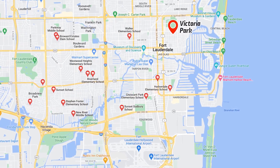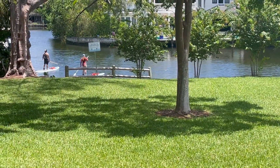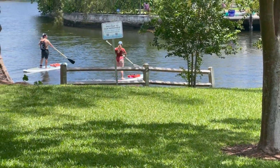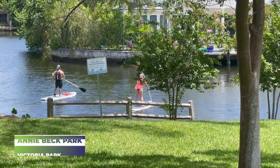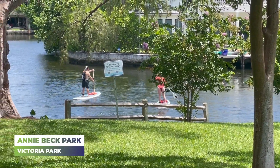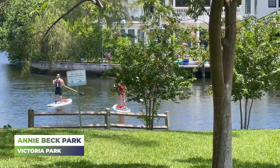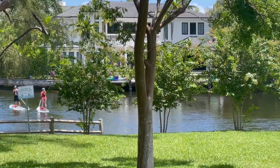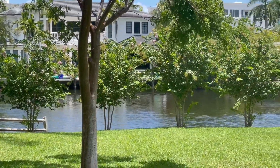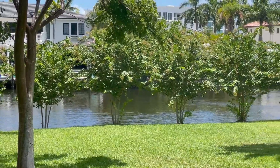Like most areas around here, it has great Broward County schools. Victoria Park has certainly earned its name — at least the park portion of it. There's over 95 acres of parkland in Victoria Park. We're down at Anne Beck Park, which is right on the water. You can see the beautiful water in the background with nice hiking and biking trails around here.